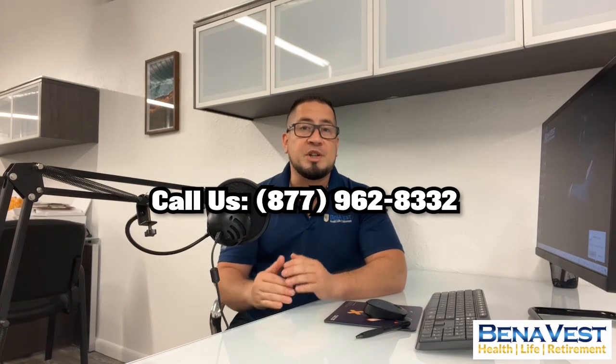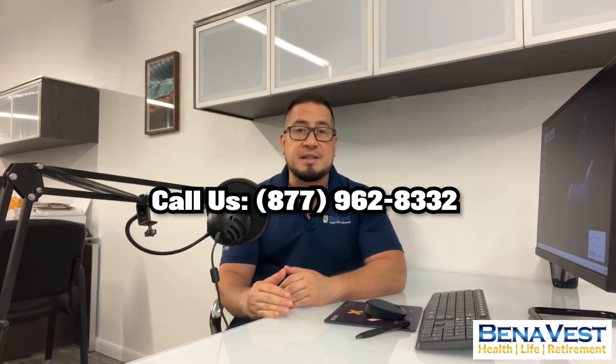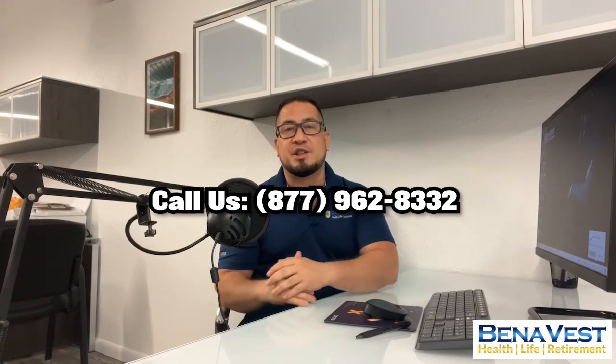If you have any more questions or you want to speak with a Medicare Advantage specialist about your options, feel free to visit our website or give us a call.